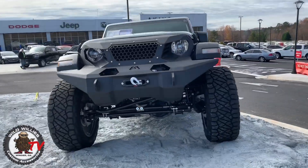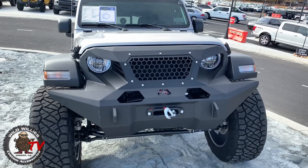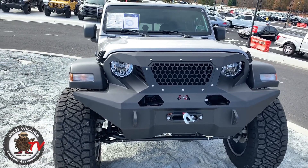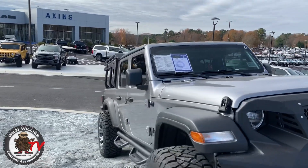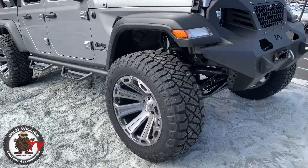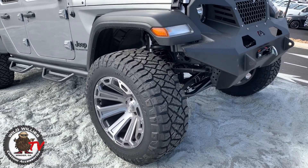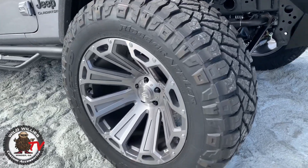We built our own version here. We started with Fab Four's front bumper and rear bumper as well, and also installed their overland rack on the rear for added capability and overall functionality. We installed a 3-inch Fabtech suspension lift with Dirt Logic shocks and big 37-inch Nitto Ridge Grappler tires.